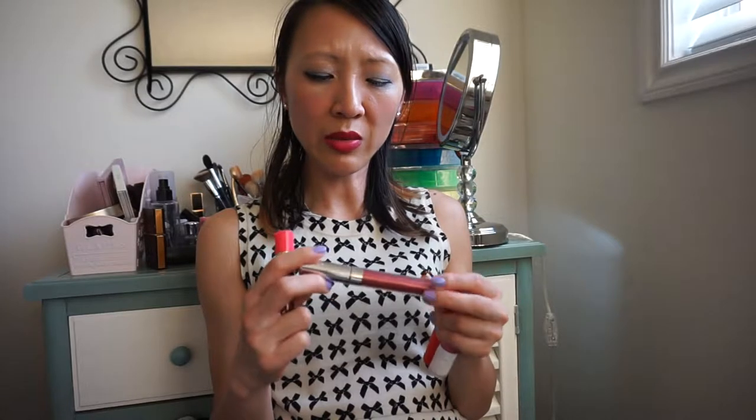The next one is from Too Faced — their Creamy Peach Oil Lip Gloss. It does have a creamy finish when you use it, but at the end, I think because of the oil in it, it actually is moisturizing. Depending on which color you pick, some of them have more of that apricot peachy scent, so that might be a turnoff for some people.